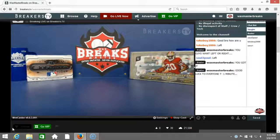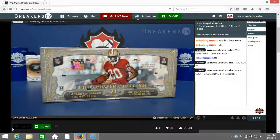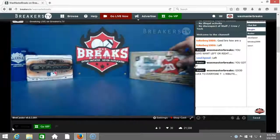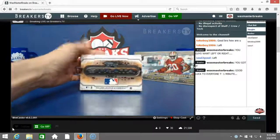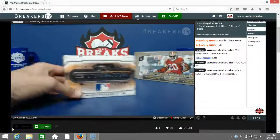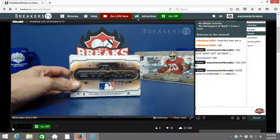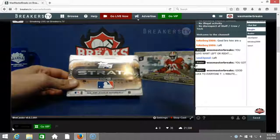All right, what's up guys, welcome everybody to Wax Master Breaks number three. Divisional Tops Museum box, third box out of the case, and a ripped and shipped special: 2015 Strata Baseball going to Adam Lackey. We're gonna rip Adam's box first and then get to the Museum Divisional. Good luck to everybody in the break, good luck to Adam Lackey, here we go.